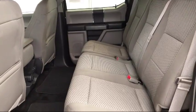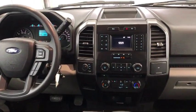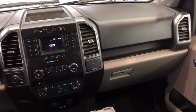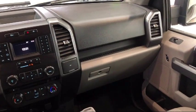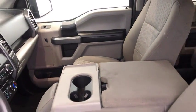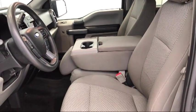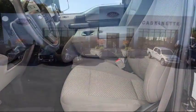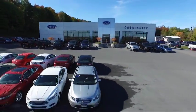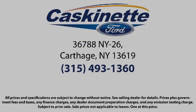For more than 40 years, Cascanet Ford has been an integral part of Carthage and the surrounding communities. We invite everyone to experience the Cascanet Ford difference, so come see us today. We're located at 36788 State Route 26 in Carthage. Thank you all for watching. We'll see you then.